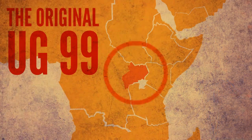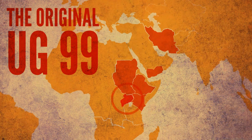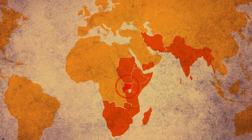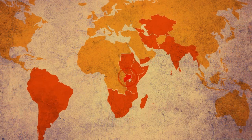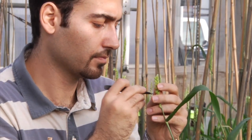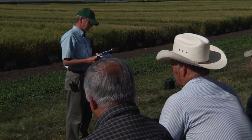The original UG99 has already spread to Kenya, Ethiopia, Sudan, Yemen, and Iran. Research suggests that it is likely to spread towards South Asia, Southern and Eastern Africa, the Central Asian republics, South America, Australia, and North America. Right now, breeders are at work developing plants with genetic resistance and integrating that resistance into local varieties for growing areas around the world.